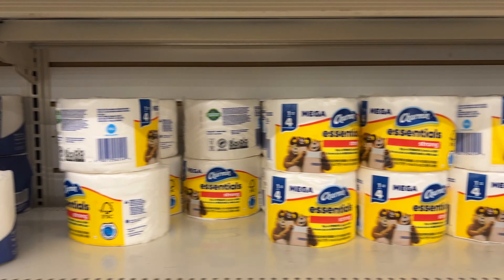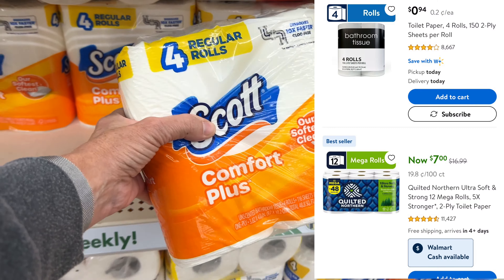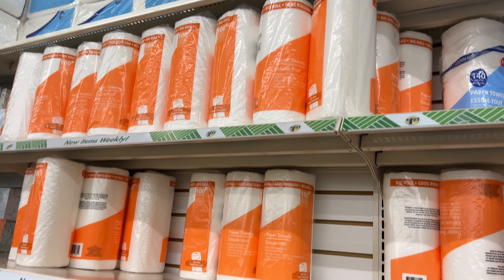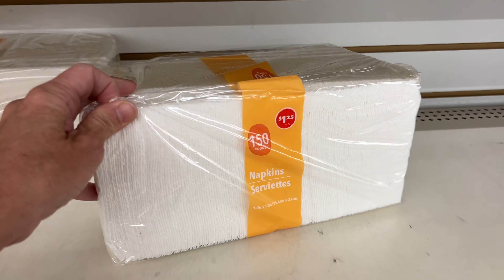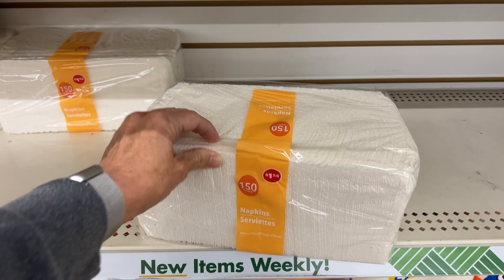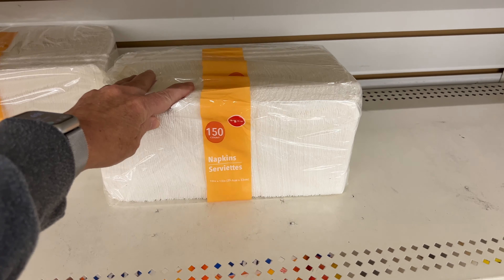First up, toilet paper. Skip the singles, and even at this four-pack, you can get it for less at Walmart. The name brand is 58 cents a roll. The same thing is true of paper towels — you can buy more and get them for less at Walmart. Now, when it comes to their napkins, you get 150 for $1.25. These are about the same cost as they are at Walmart, so I have gone ahead and gotten these.